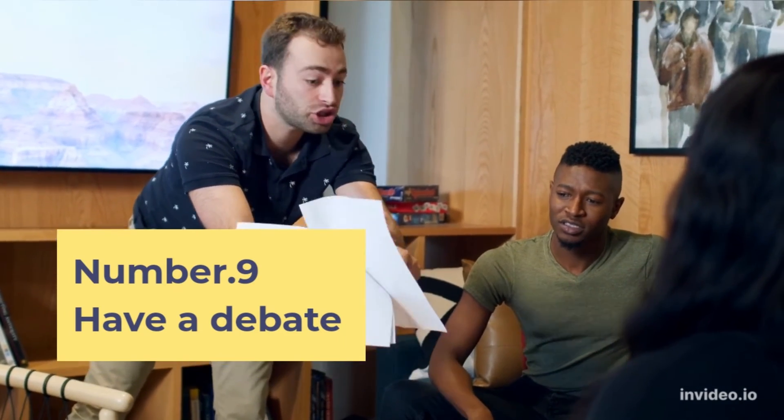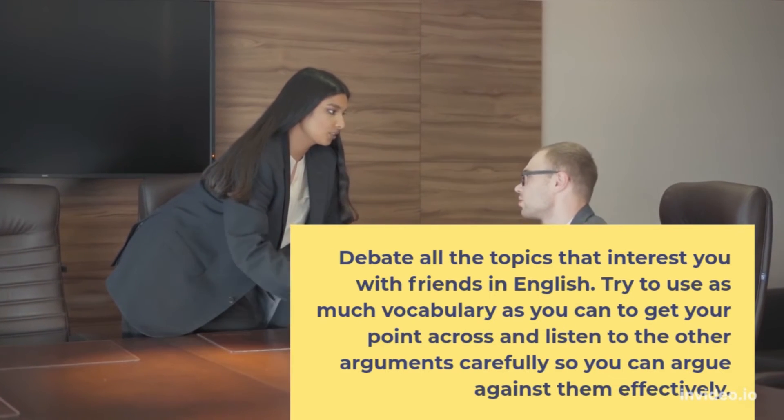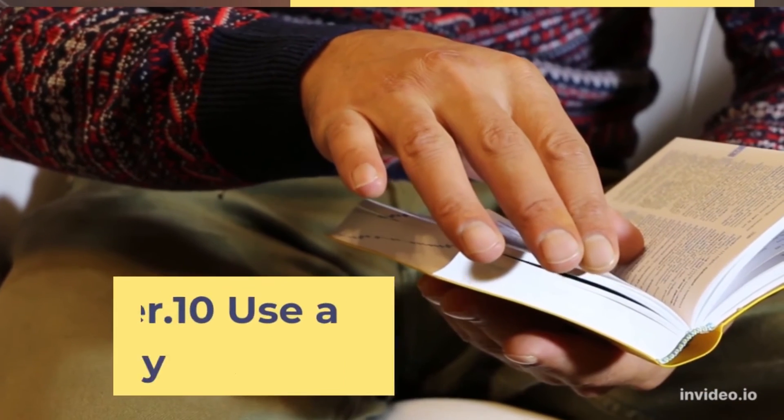Number 9: Have a debate. Debate all the topics that interest you with friends in English. Try to use as much vocabulary as you can to get your point across, and listen to the other arguments carefully so you can argue against them effectively.